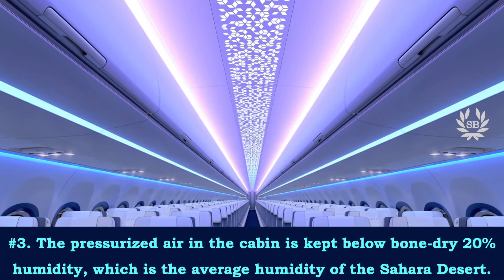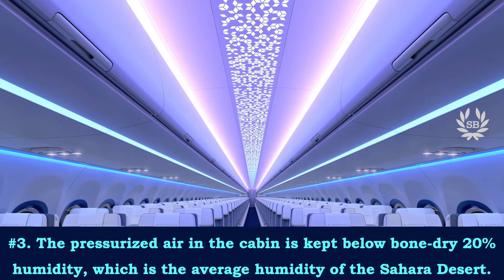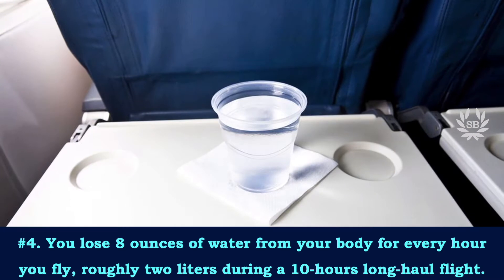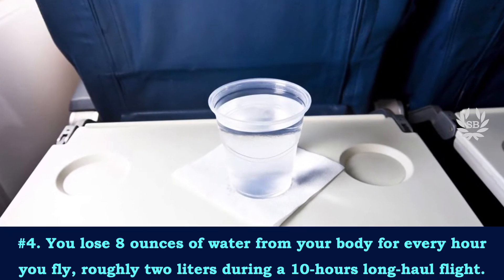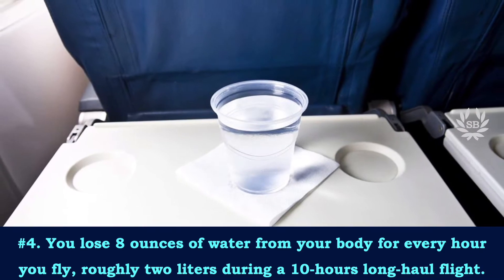The pressurized air in the cabin is kept below bone-dry 20% humidity, which is the average humidity of the Sahara Desert. You lose eight ounces of water from your body for every hour you fly — roughly two liters during a 10-hour long-haul flight.